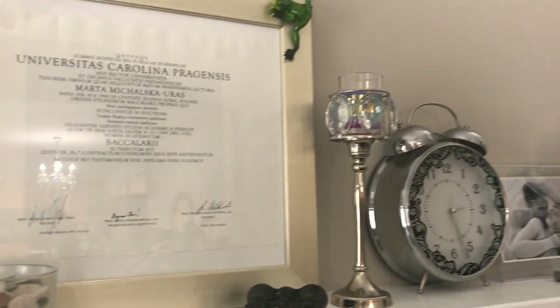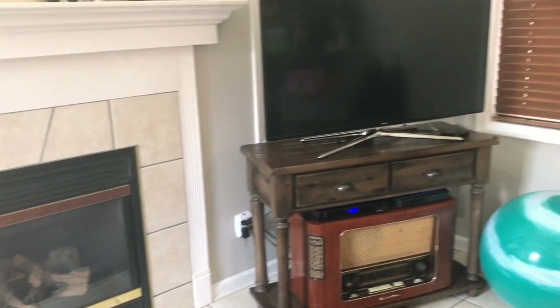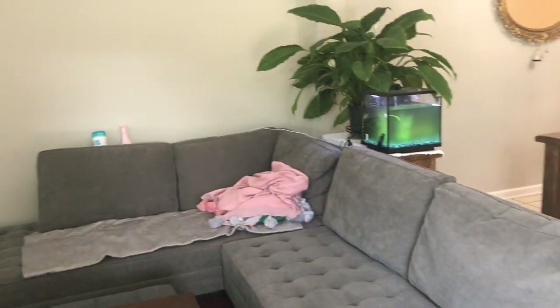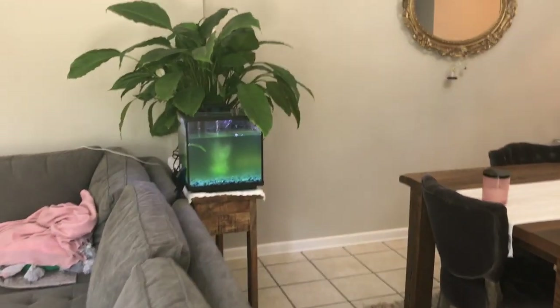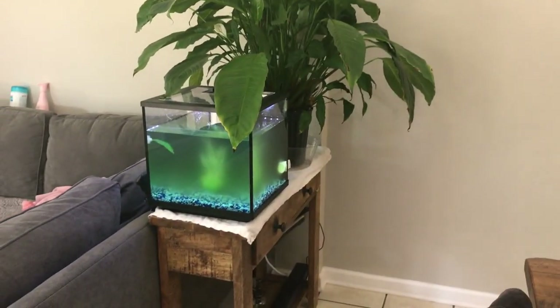Here is my diploma, and the clock shows Polish time. There's the TV, and a pregnancy ball — it's disgusting but so comfortable to sit on. The couch is from the gallery, and here is our aquarium with a betta fish called Mozart.